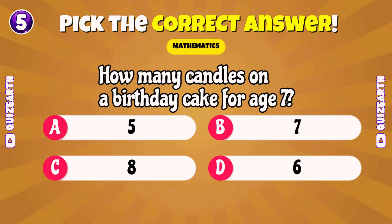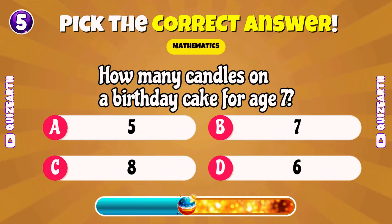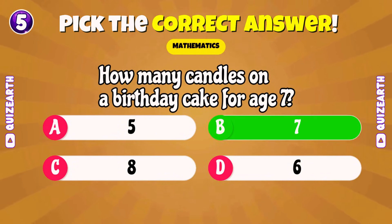How many candles on a birthday cake for age 7? Spectacular! 7.